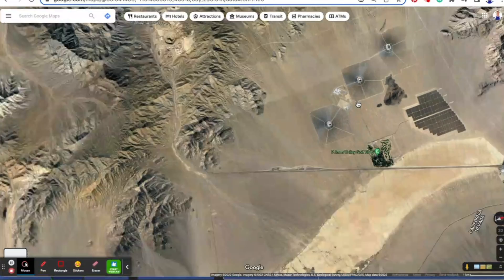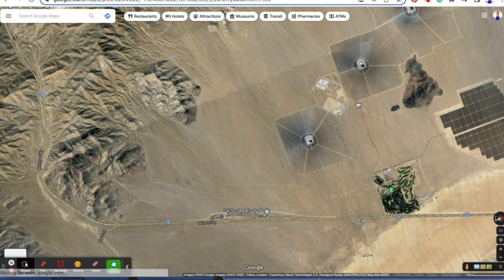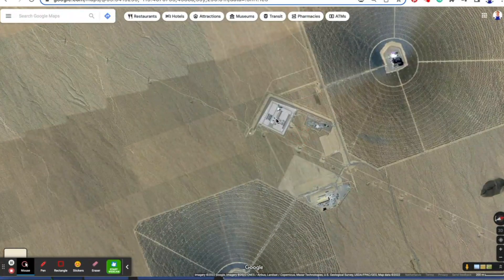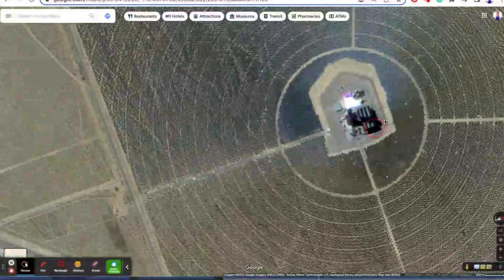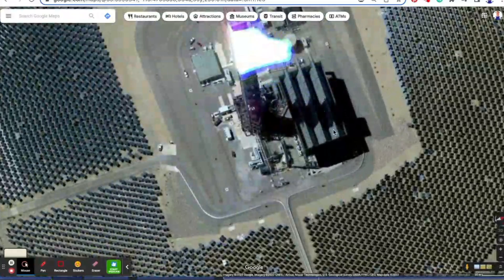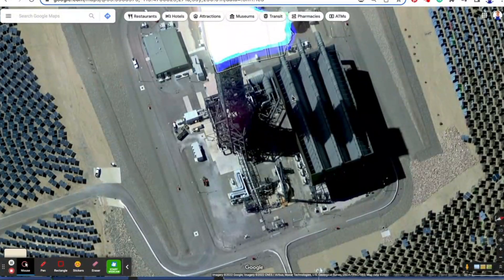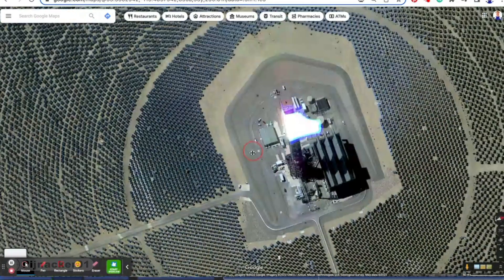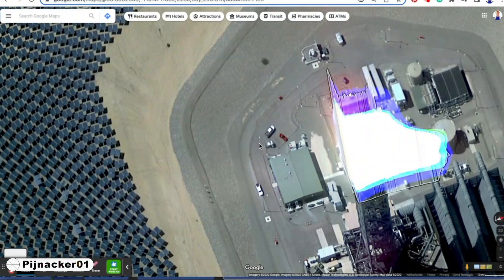Drove past it later on, and pretty much right away figured out what it was. And obviously some kind of solar power. Look at those — it's like a solar array. And they've got these huge... look at this stuff. What in the heck is that? Pretty wild.